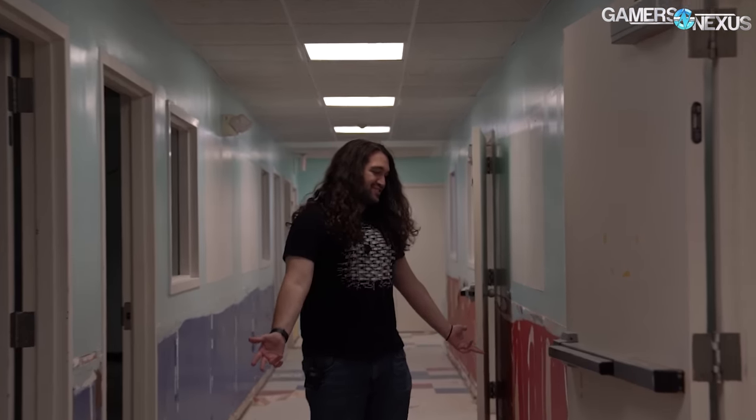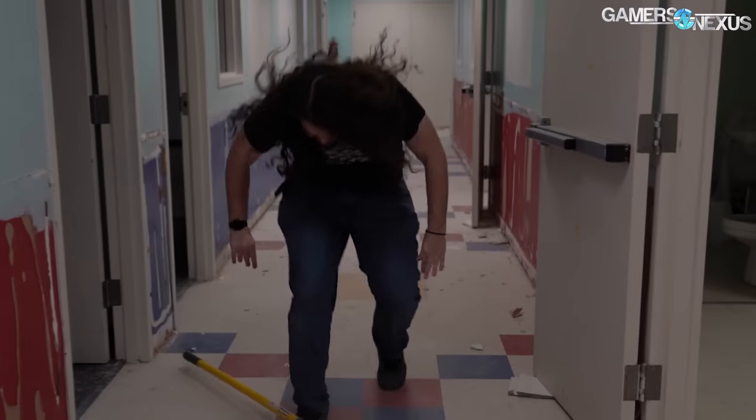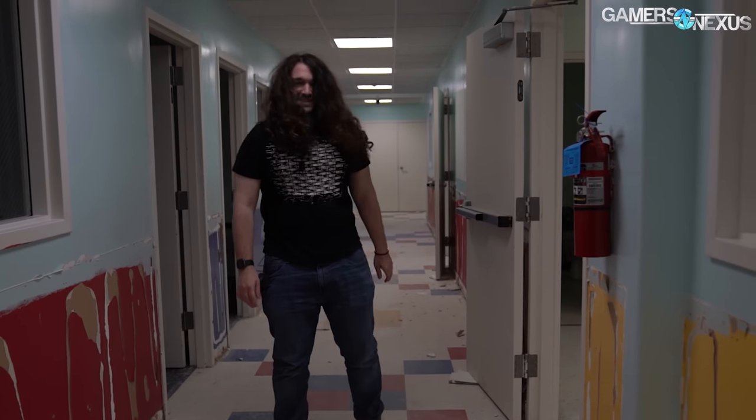Welcome to the new GN Lab. It's a little bit of a mess right now, but we have a lot going on — it needs some work.